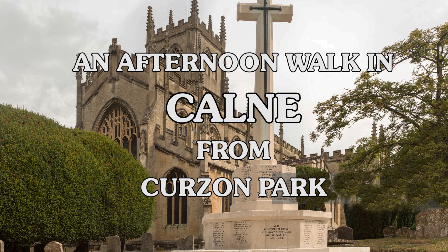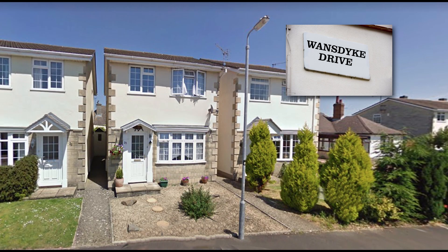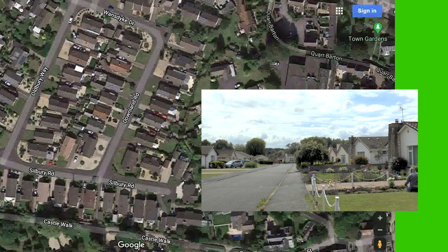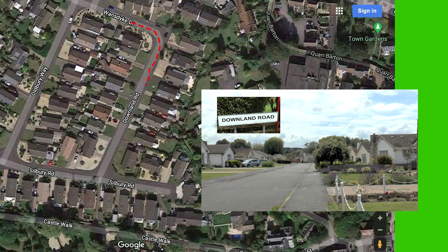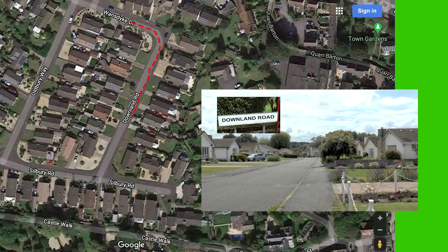For today's walk we won't start at some well-known location but from the area where I live, Curzon Park, a modern estate out of town on the A4 towards Chippenham. See the moving red line on this animated map.